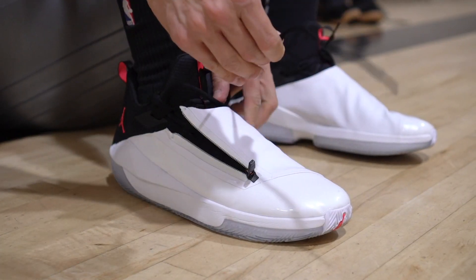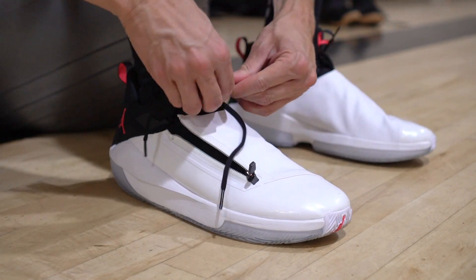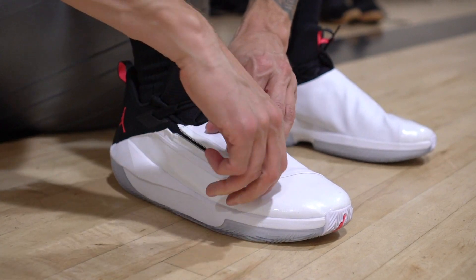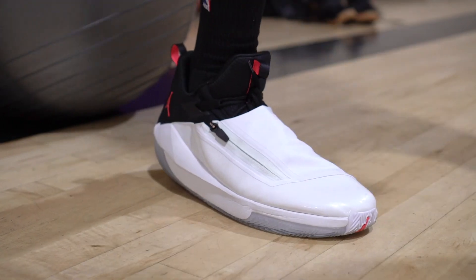Our next shoe is the Jumpman Hustle. Very similar to the Havoc — pretty much as far as every category goes, even price. I think it looks a little bit better aesthetically than the Havoc. Crazy traction, cushion is not bad either, and the support is there for sure.